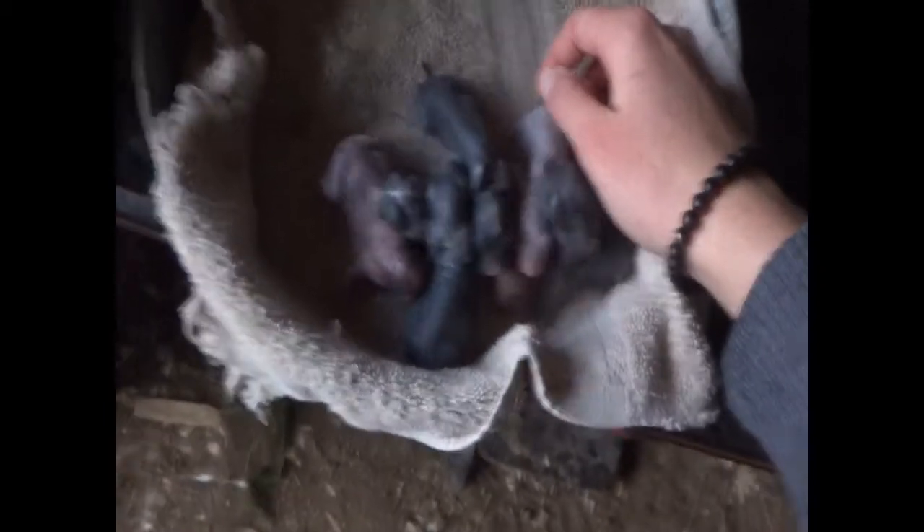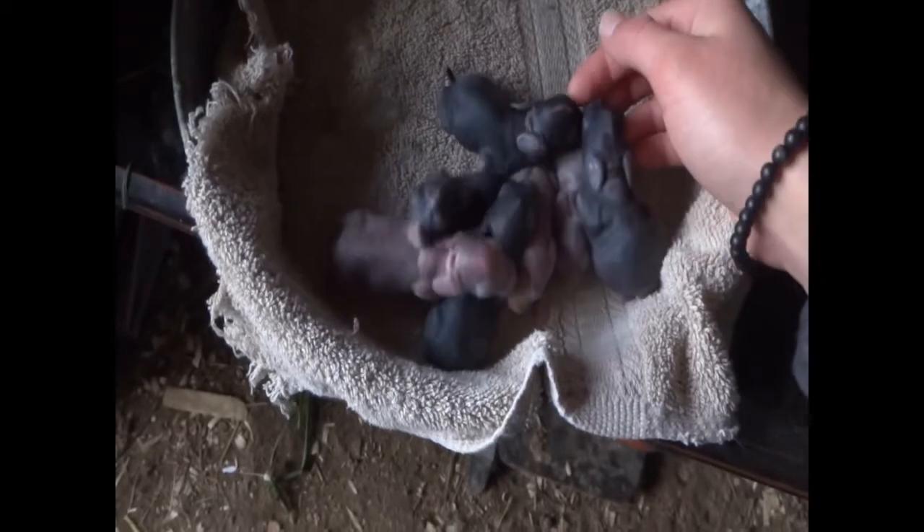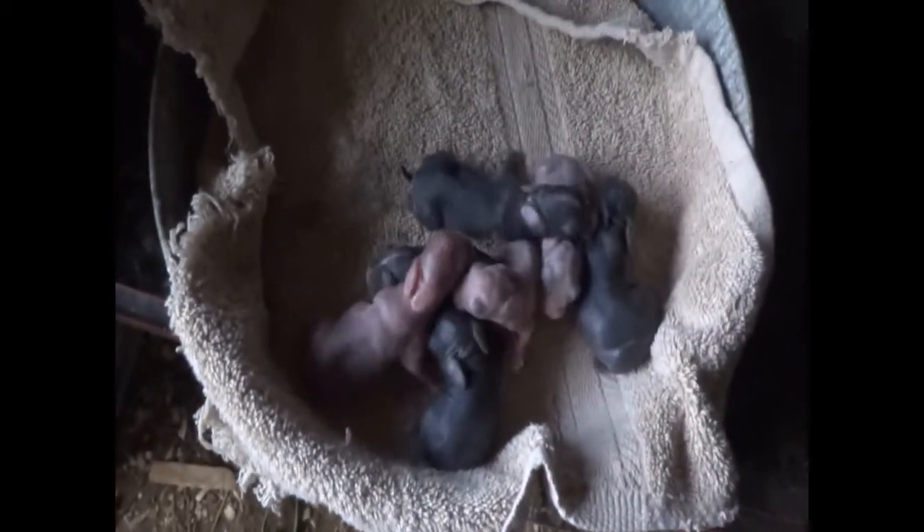My battery is running out. They're doing good. This is day two — see you on day three. Bye.